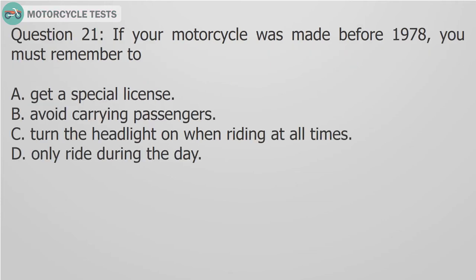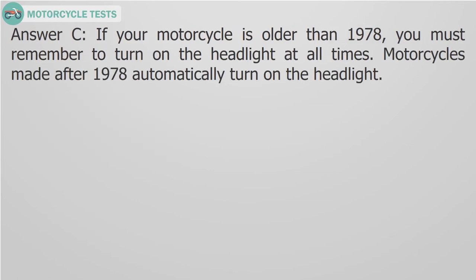Question 21: If your motorcycle was made before 1978, you must remember to: A. Get a special license, B. Avoid carrying passengers, C. Turn the headlight on when riding at all times, D. Only ride during the day. Answer C: If your motorcycle is older than 1978, you must remember to turn on the headlight at all times.